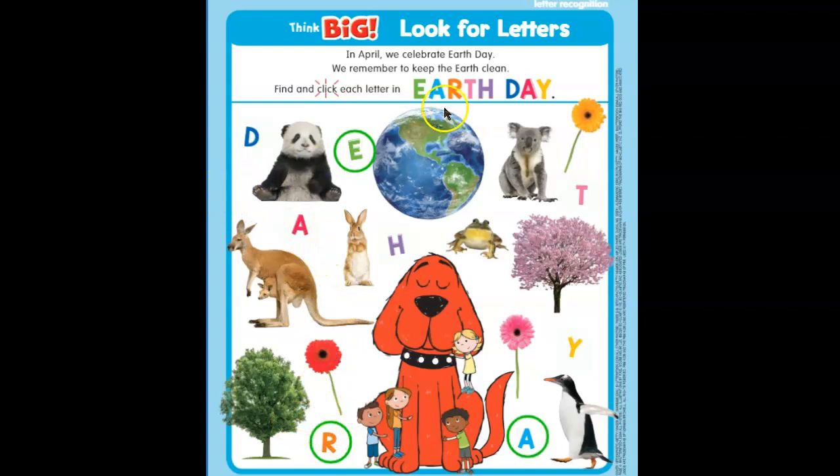Now our next letter is a pink T. Let's see if we can find a pink T on our paper. Hmm, let's see — oh, is this a pink T? Let's see. Very good, guys. Very good.